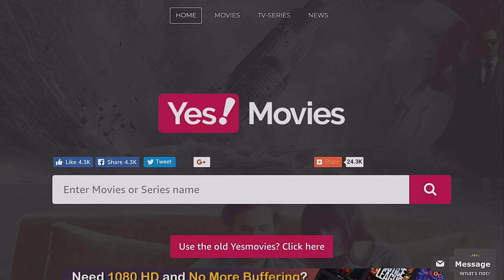I do recommend using an ad blocker when using this content. On your computer you can use Adblock Plus, and on Android devices use an ad blocker like Blockader. Make sure you are blocking ads because these websites do tend to have quite a lot of pop-ups.